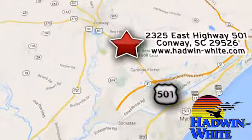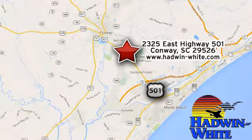We're conveniently located at 2325 East Highway 501 in Conway, South Carolina.